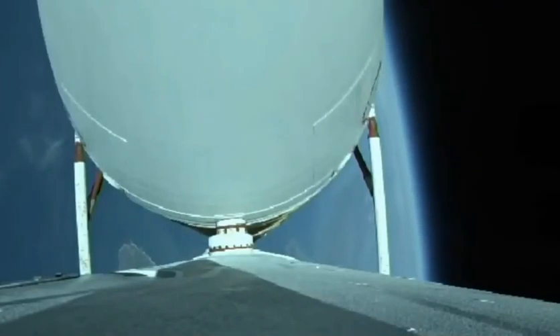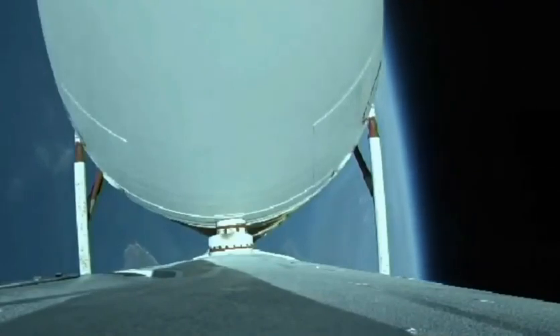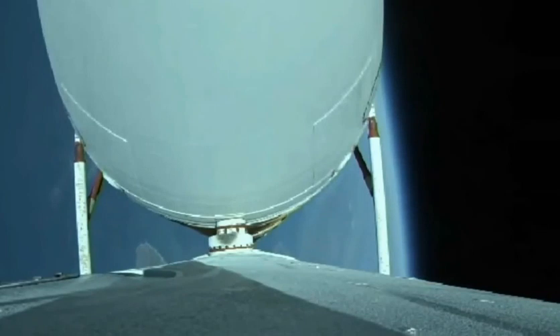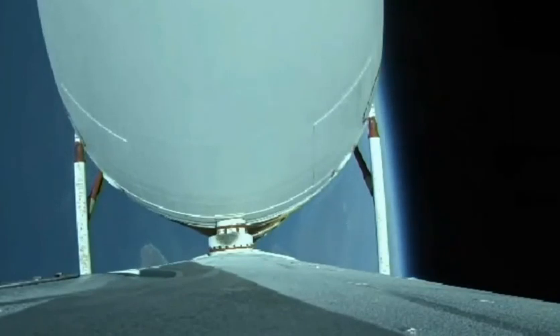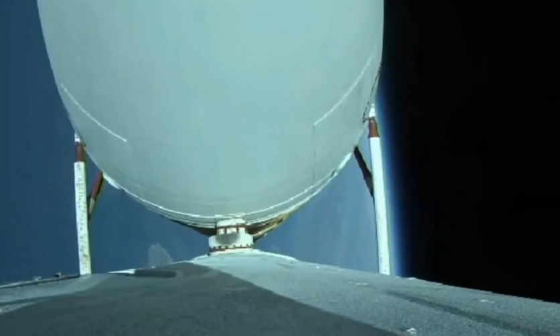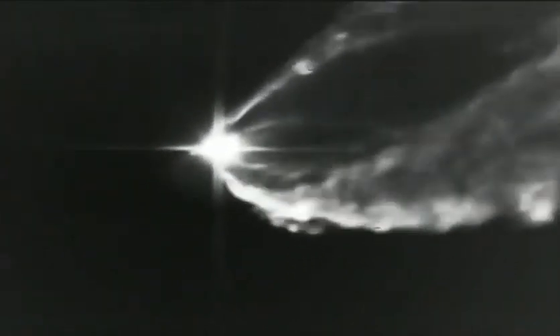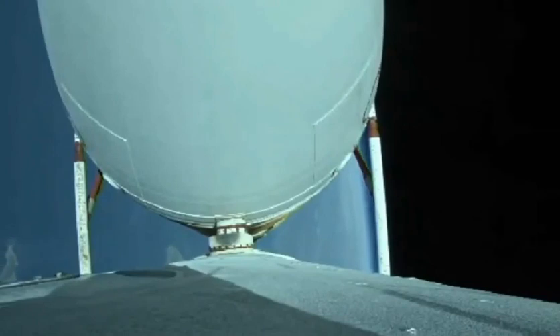Two minutes 55 seconds in. Vehicle body rates continue to look good. Now at three minutes, vehicle is now passing Mach 5. Vehicle body rates continue to look good. Chamber pressures on the R-68A engines continue to look good. Now coming up on three minutes 20 seconds into flight. Just over 30 seconds now remaining until strap-on booster engine cutoff. Three minutes 30 seconds in — just over two minutes remaining in the boost phase of flight.